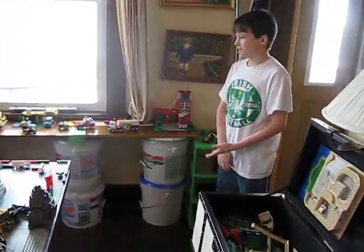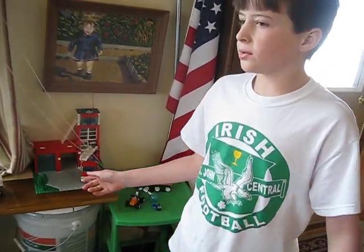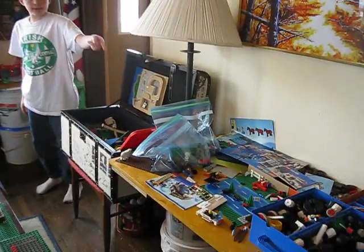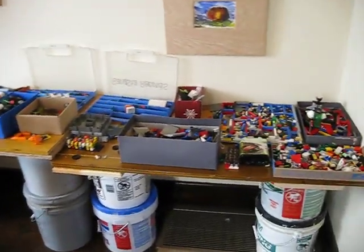Hi Augie, we're going to show you some of the stuff that we've built. I'm going to start off here. All of these shelves, and also behind right here, we have some more shelves that my dad built. They hold all the pieces that we used to build the sets.